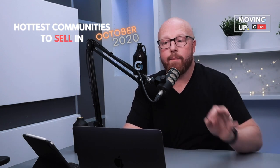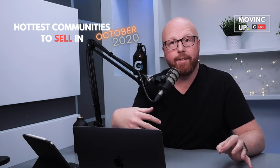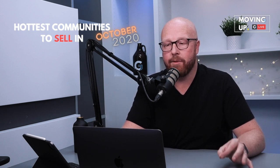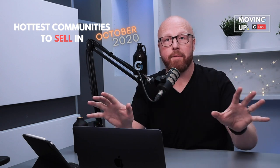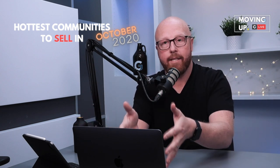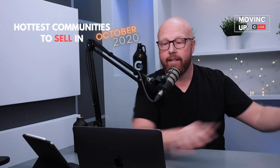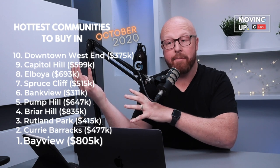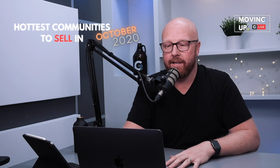Now we're gonna talk about the hottest communities to sell in. So if you've got any questions, throw them in the comments — I wanna invite you into the conversation. Here's the perfect storm: if you live in one of these communities we're about to talk about and you're considering buying in any of those buyer communities, that's the perfect storm. Let's jump in and talk about the ones to sell in.